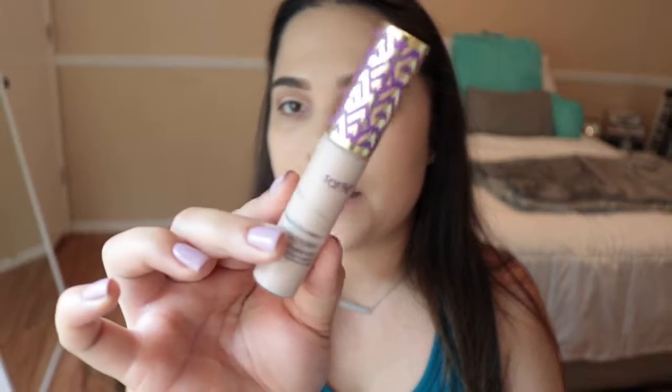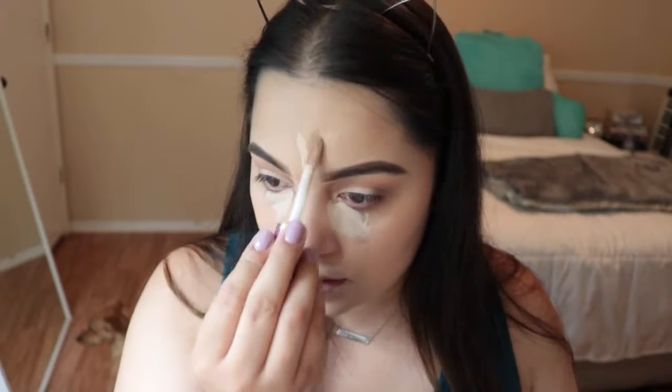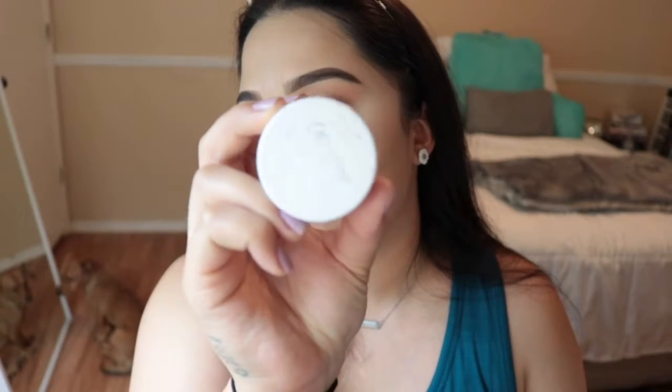For concealer I'm using the Tarte Shape Tape Concealer in the color Light. I'm almost out of this but I'll use a little to brighten up these bags — I haven't been sleeping much lately. I'm also going in with the Estée Lauder Double Wear Concealer in Light for its yellow undertone. To set, I'm using the ColourPop No Filter Setting Powder in Transparent — I've been obsessed with this for setting my under eye.